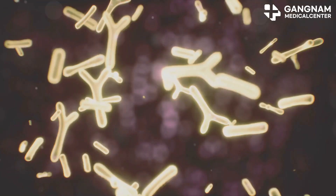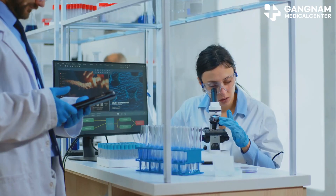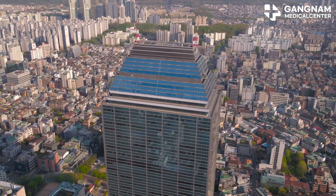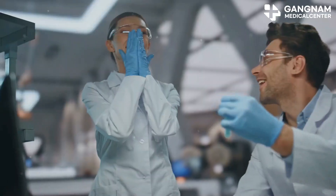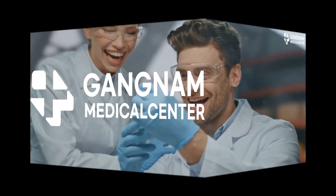Now you know how versatile and effective a therapeutic agent exosomes are. Of course, they are still in the research stage and more clinical trials are needed. But Gangnam Medical Center in South Korea is known to have the world's leading exosome production technology and treatment experience. Let's hold in our hearts the hope that these little heroes will open a new chapter in the treatment of Alzheimer's disease.